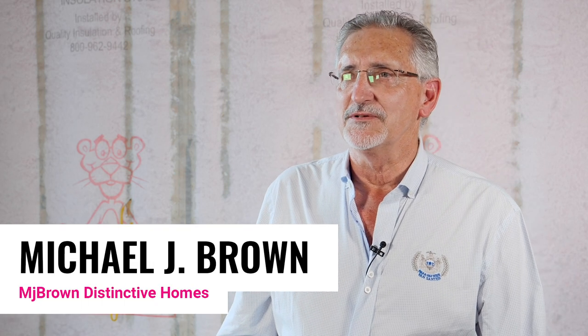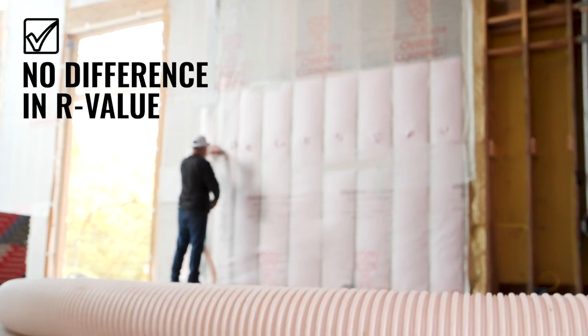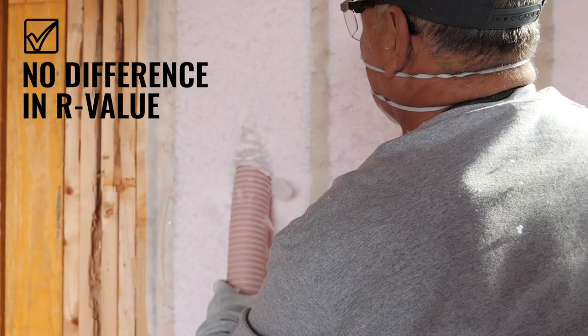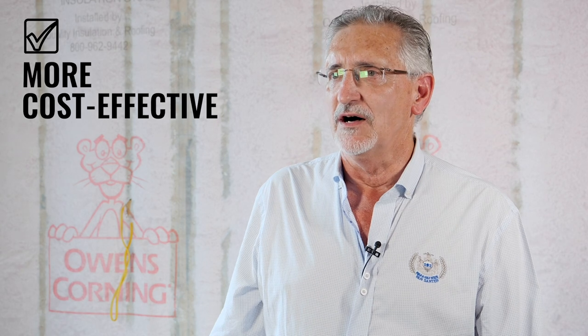I know that foam is what all the cool kids are doing and there are a lot of good things about foam, and I understand it in certain applications — we have used it. But in general, I can't find a mathematical difference in the R-values and penetration between the foam and the blown-in. The blown-in is less expensive, which is important. Even though I build a very extravagant kind of home, people don't get to afford these homes by wasting dollars, and so if there's not a real net gain in the use of the dollars, it's hard for me to recommend foam.